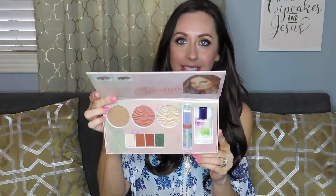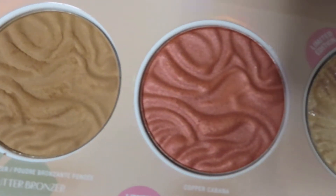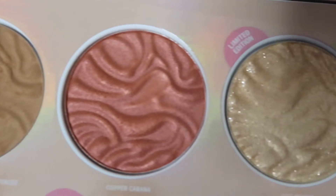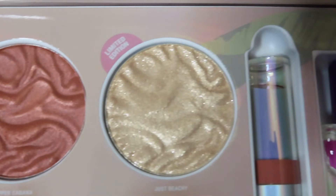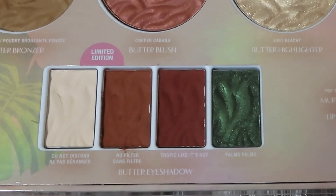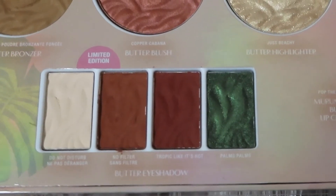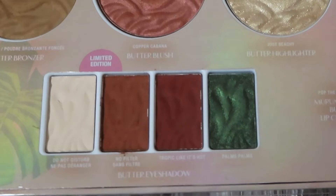Alright, you open this bad boy up and this is what it looks like on the inside. It comes with the famous butter bronzer — I just ran out of mine, so this is perfect timing. It also comes with a blush called Copper Cabana, and then there's a butter highlighter called Just Beachy that has total glitter shimmer pieces in it. Down here it's got four different eyeshadow colors: Do Not Disturb, No Filter — these two look to be mattes — Tropic Like It's Hot, which is a matte as well, and then Palms Palms, which is like a green little shimmer color.